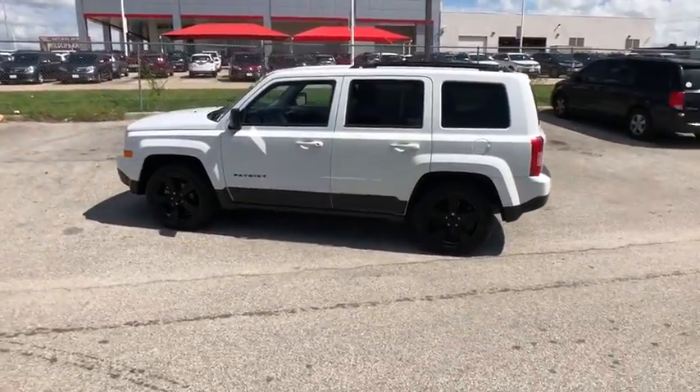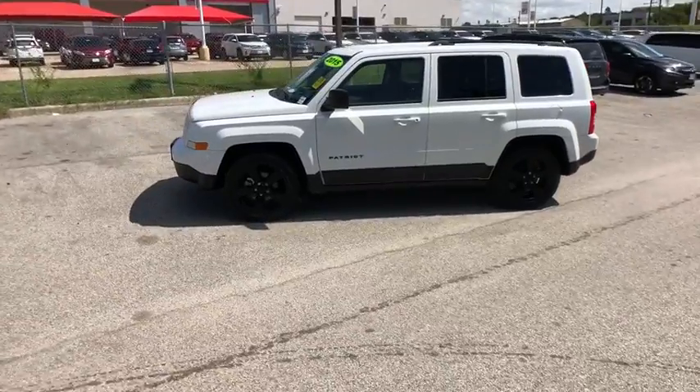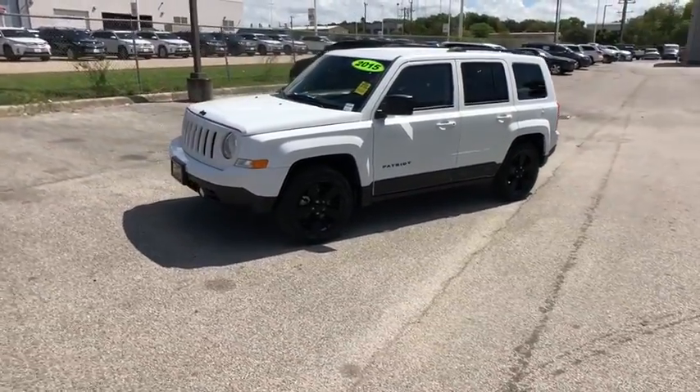The Patriot has plenty of room inside for any size family. This vehicle has less than 95,000 miles.